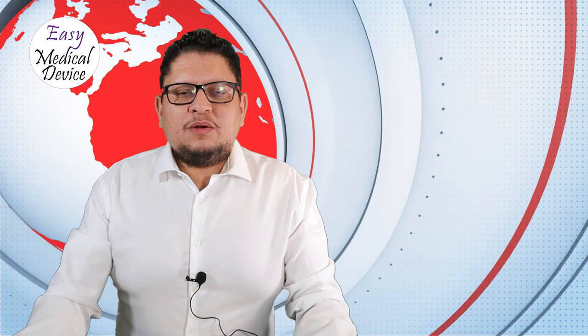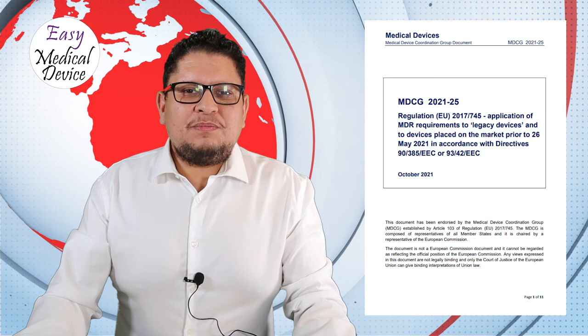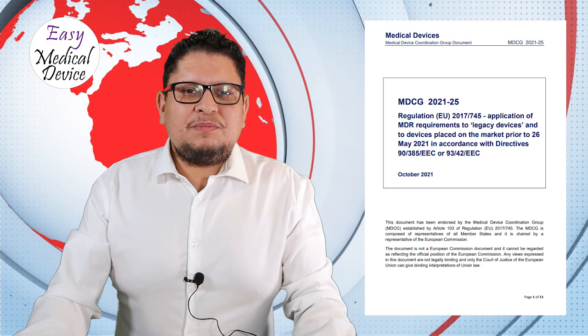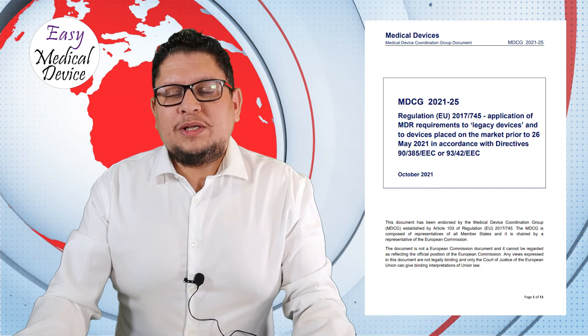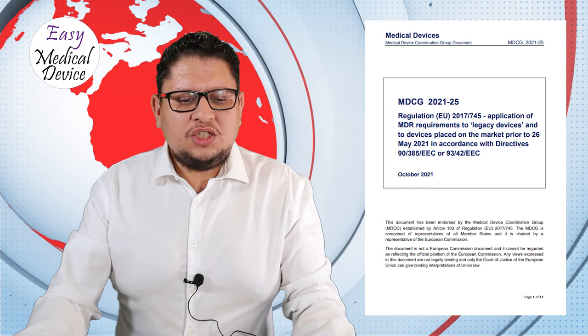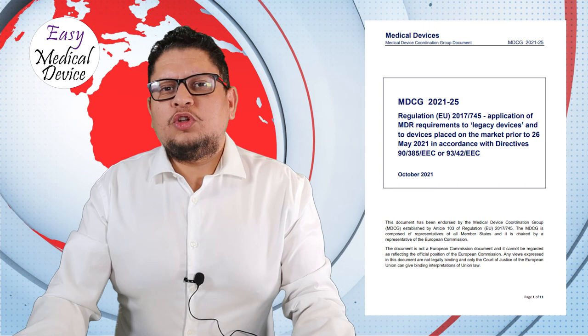Then we have MDCG 2021-25 on legacy devices — what is a legacy device? Is a device placed on the market before 26th of May 2021 a legacy device? This guidance attempts to answer those questions and mentions a task force helping to respond. There may be an update or new guidance coming. If you don't have any legacy devices, this is not particularly relevant for you.